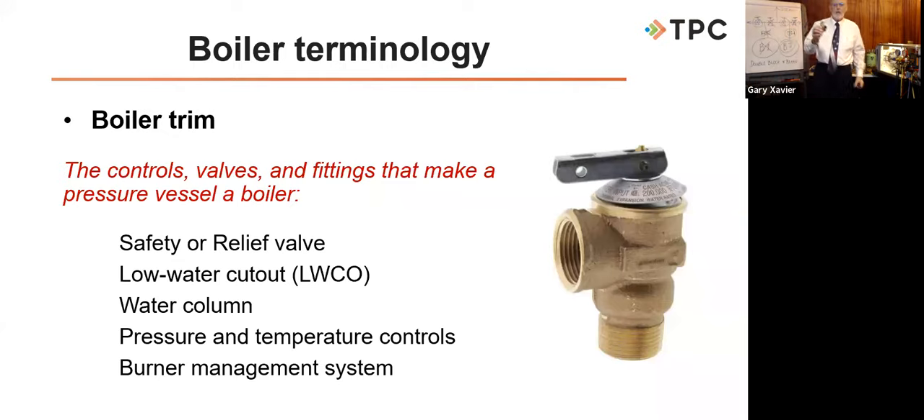Boiler manufacturers have stopped putting horsepower on most boilers, using pounds of steam per hour or BTUs per hour instead — though we'll still talk in horsepower in the field for a long time. Just remember: no matter what they look like, no matter what they burn, no matter how big or small they are — they are all pressure vessels. And it's the pressure that can hurt us if we don't pay attention.